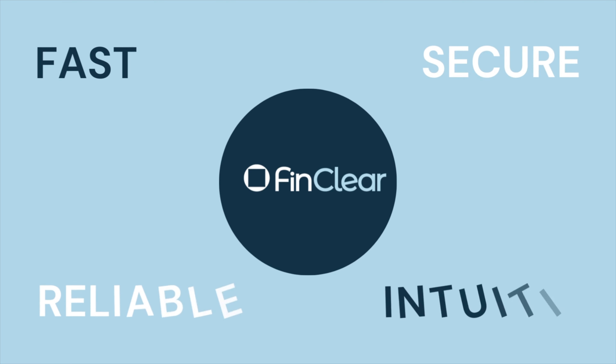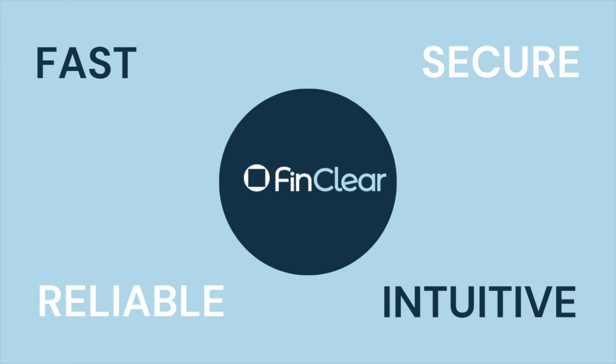Every developer works across the full stack to deliver web, mobile and desktop apps for our clients that are fast, reliable, secure and intuitive. The platform processes tens of thousands of messages a second. When our users push the button to buy or sell, it has to happen and it has to get to market in milliseconds. We choose technology to ensure that it does.